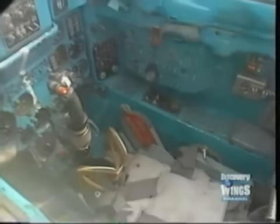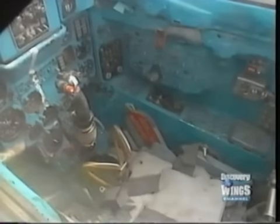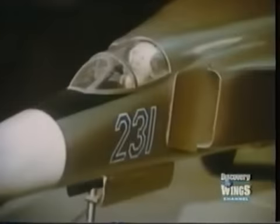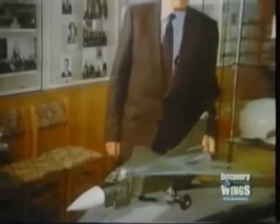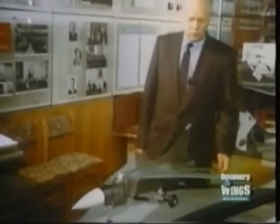MiG-23 pilots didn't like the seat because it tended to cause back injuries — some even preferred to crash-land rather than eject. The chief designer of the MiG-23 was former great MiG test pilot Grigory Sidov, who had test-flown the MiG-15, 17, and 19.